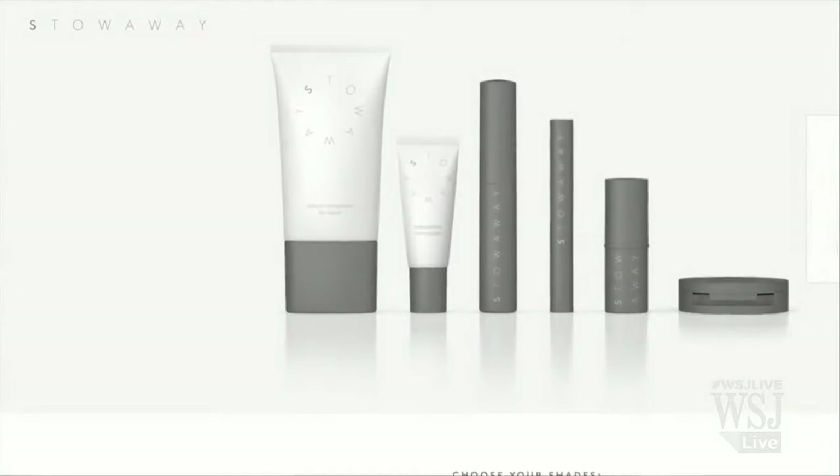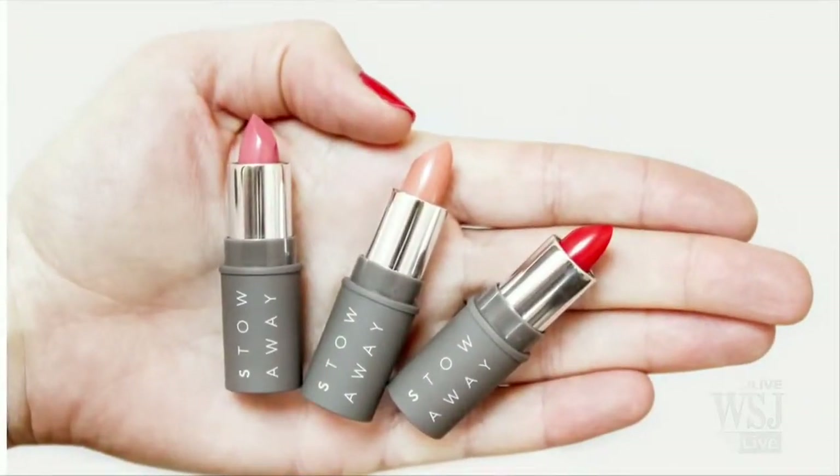We're doing our makeup on the train and at the gym. And you should consider marketing all this stuff to makeup artists too, because our makeup artist said, I love small makeup because I have to drag all this stuff around all day.